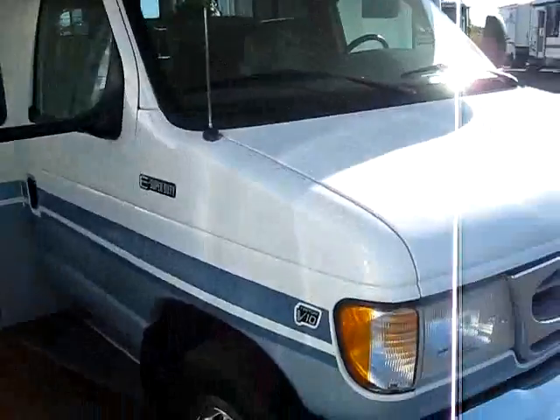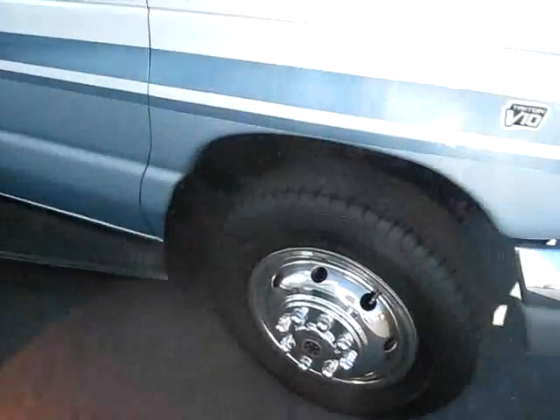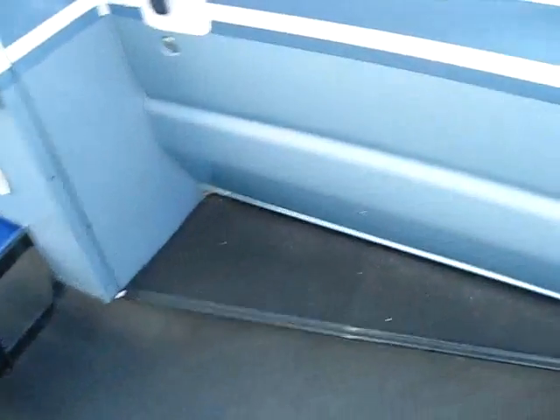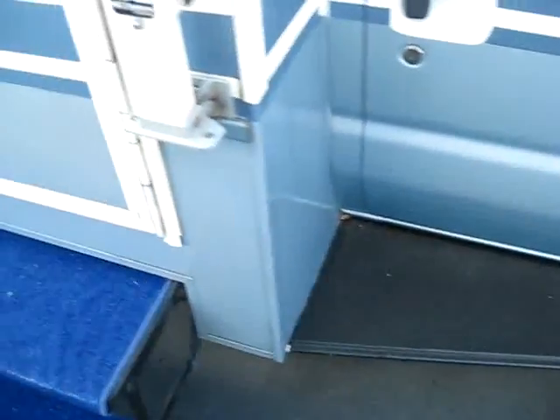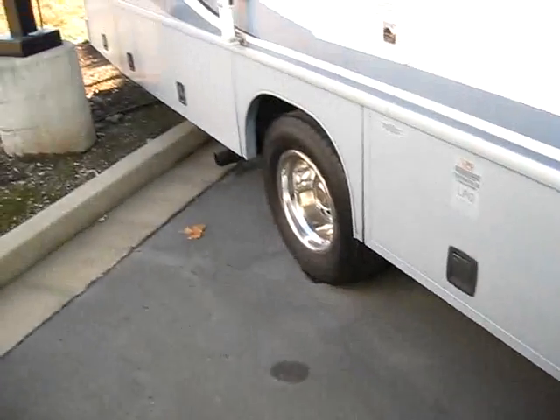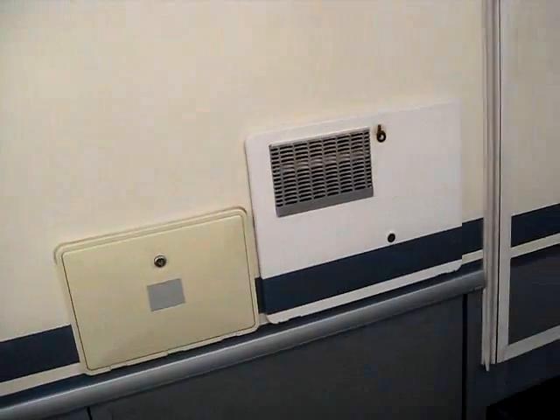This is built on a Ford V10 Triton engine with the Super Duty chassis. Nice two-step electric entrance. Your GT model gives you all the basement storage down below on both sides. You've got the entertainment center there, a really nice awning, and the fabric is in great shape.